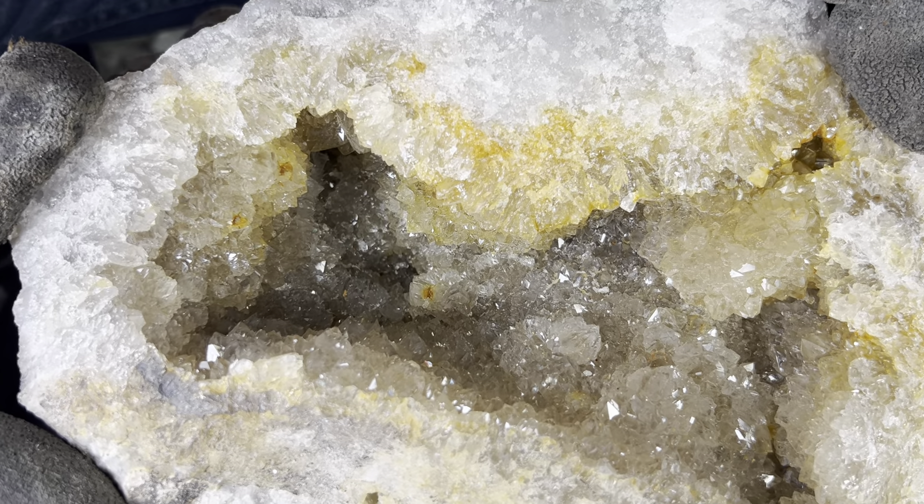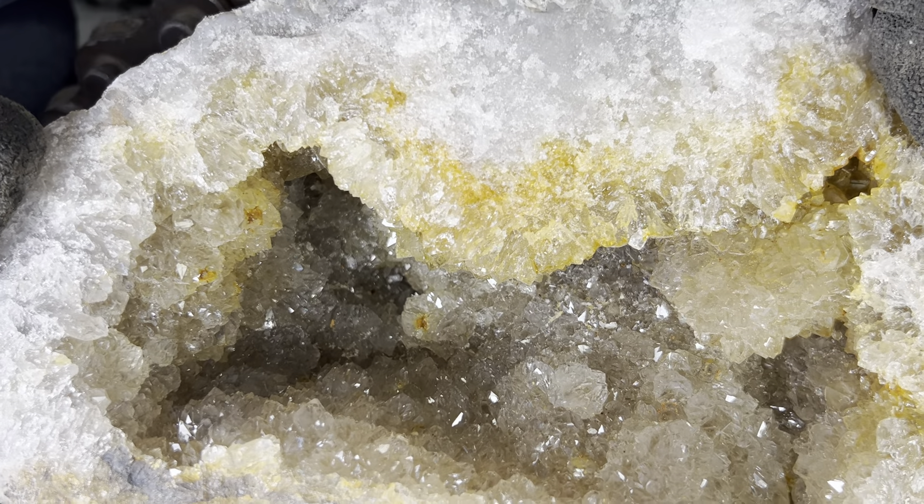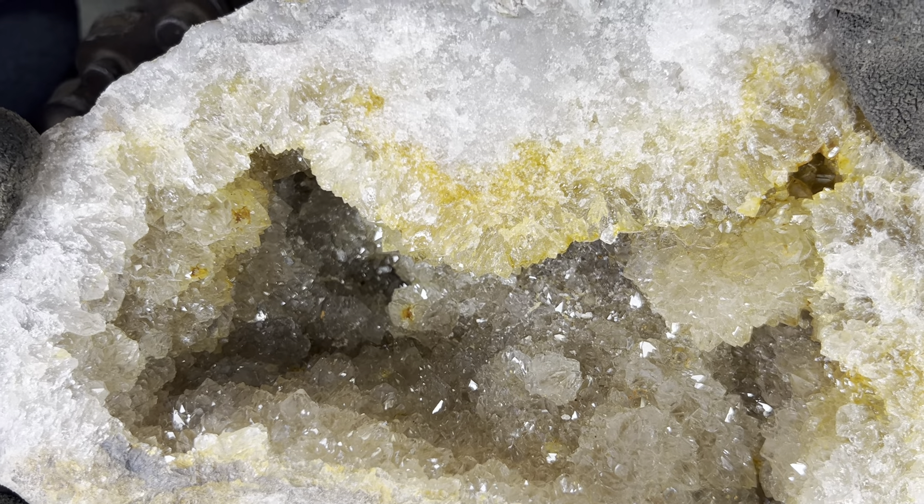This is a topsoil geode from the fabulous Cooker Geode site. Not bad for a geode that we thought was solid.